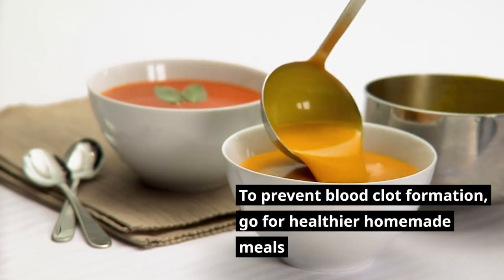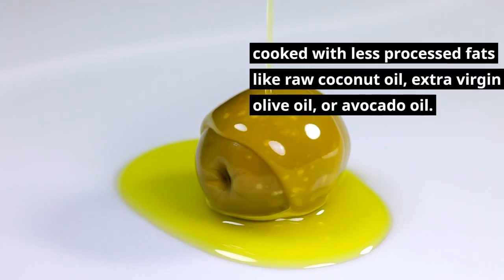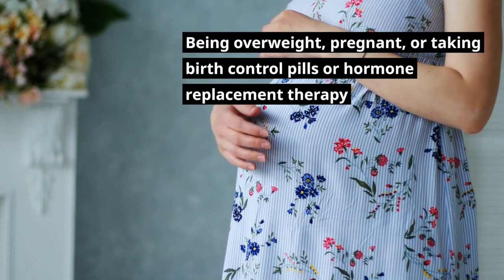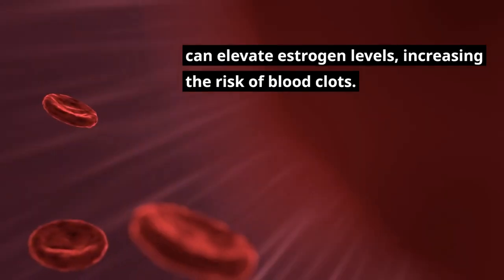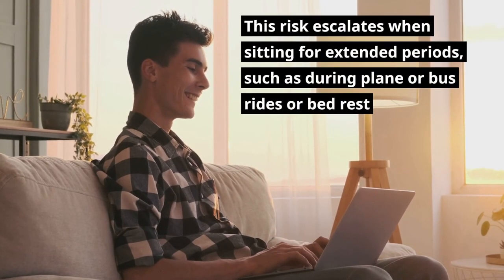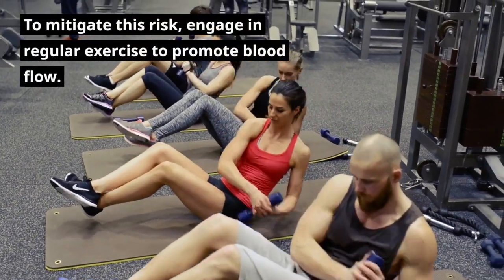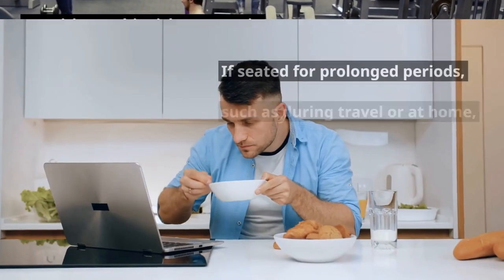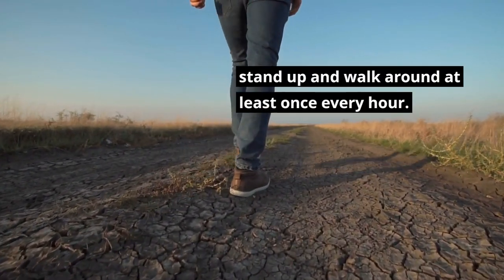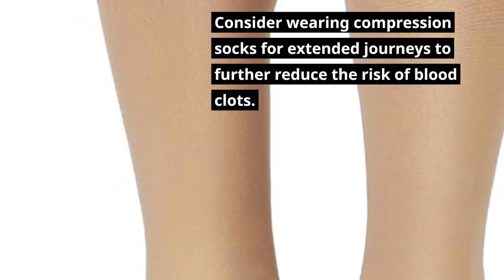To prevent blood clot formation, opt for healthier homemade meals cooked with less processed fats like raw coconut oil, extra virgin olive oil, or avocado oil. Being overweight, pregnant, or taking birth control pills or hormone replacement therapy can elevate estrogen levels, increasing the risk of blood clots — a risk that escalates when sitting for extended periods, such as during plane or bus rides or bed rest. To mitigate this risk, engage in regular exercise to promote blood flow, stand up and walk around at least once every hour, and consider wearing compression socks for extended journeys.